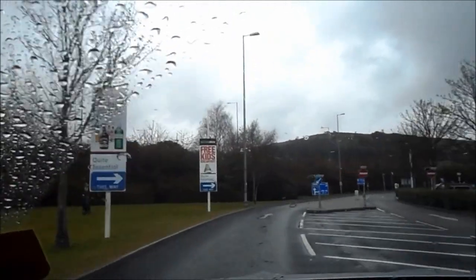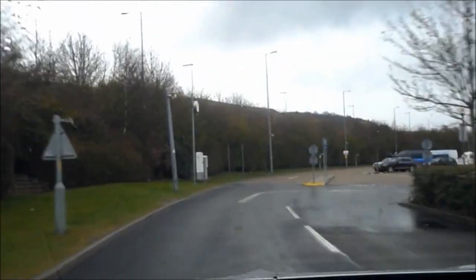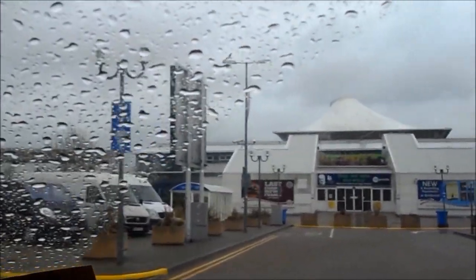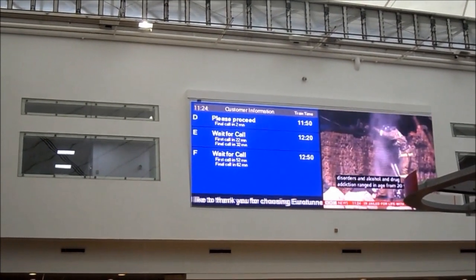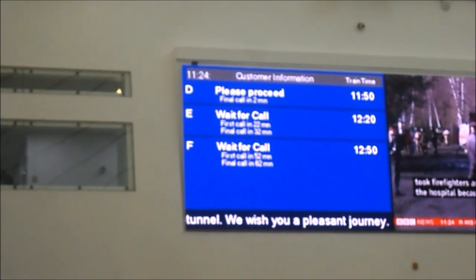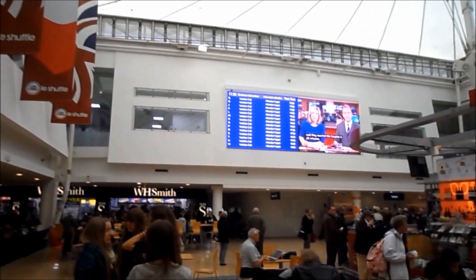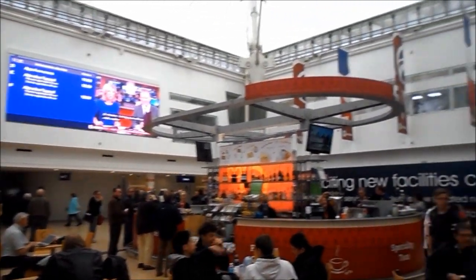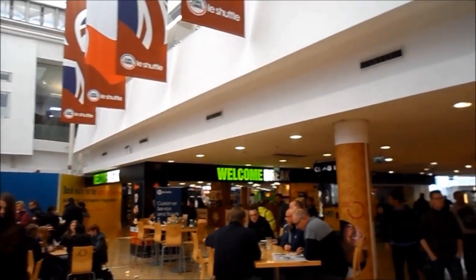So we're coming into what is really a cross between motorway services and airside at an airport, with some shops. You park up here and inside this is what you see — it's like your boarding call screen. We were letter E, so it says 12:20 is our train time and we're going to be called in 20 minutes. There's no mad rush — you're not going to miss a flight. I had two coffees and two biscuits for the bargain price of ten pounds.